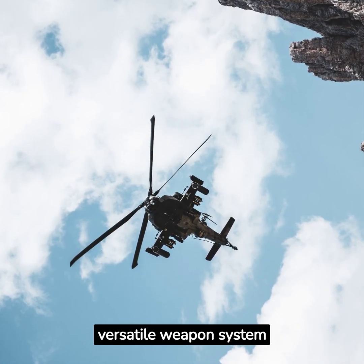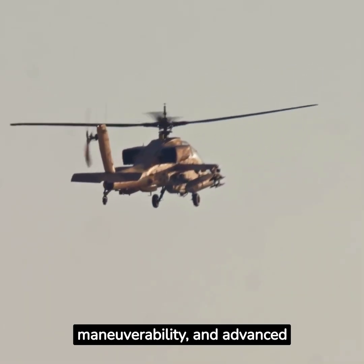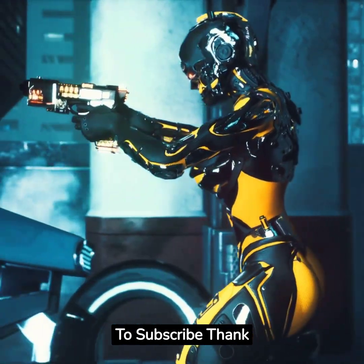In summary, the Apache helicopter is a lethal and versatile weapon system that plays a crucial role in modern warfare. Its combination of firepower, maneuverability, and advanced systems make it a force to be reckoned with. Thank you for watching Cyber AI Warfare. Do not forget to subscribe.